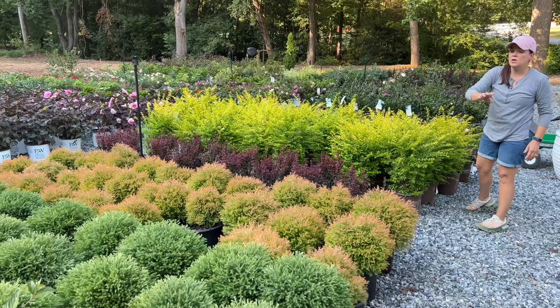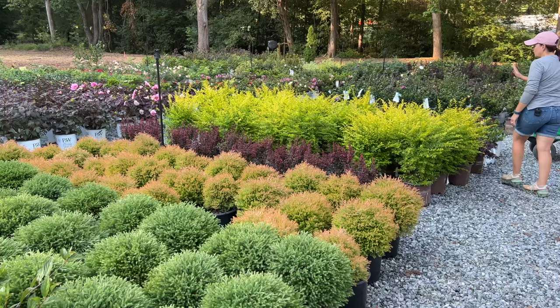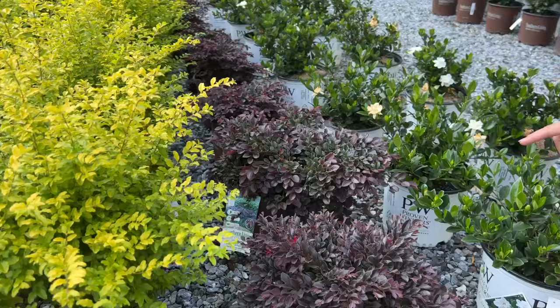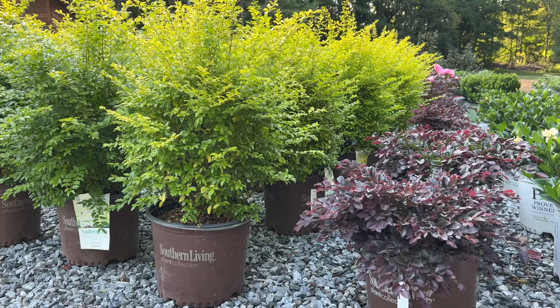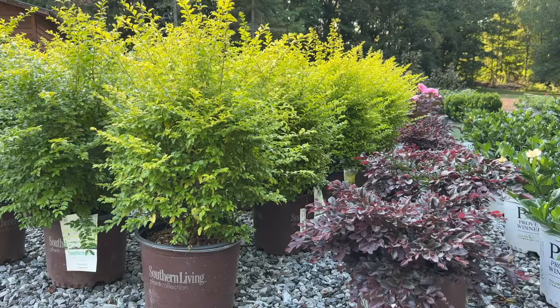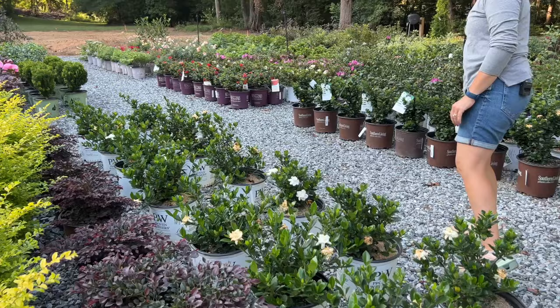Again, a great foundation planting. You could bring those Mr. Bowling Balls in front of the ligustrums — that would be beautiful. We've got Purple Daydream loropetalum — everything on this front would be great for foundation plantings. These are nice, really petite loropetalums, hardy in zones 7 to 10. Purple Daydream is 2 to 3 feet tall and 3 to 4 feet wide — great color.